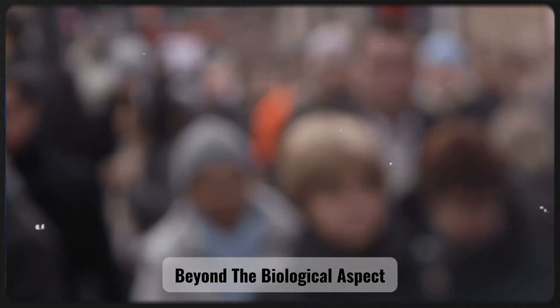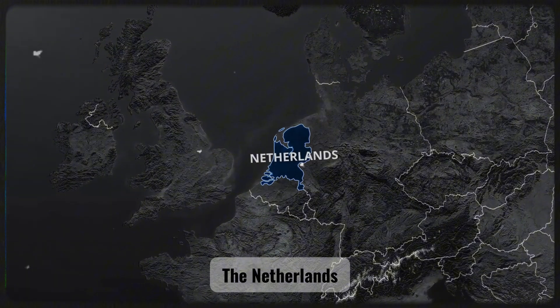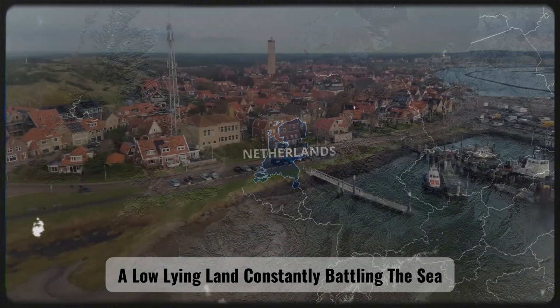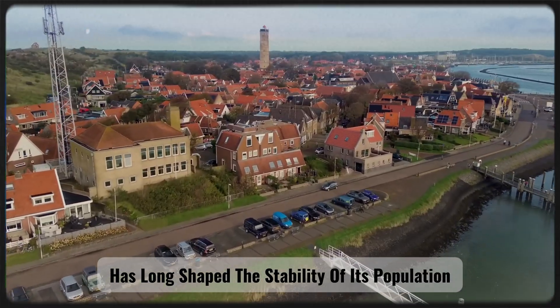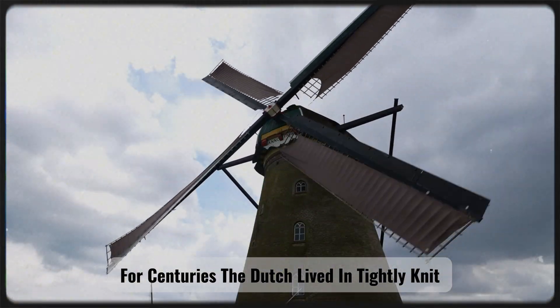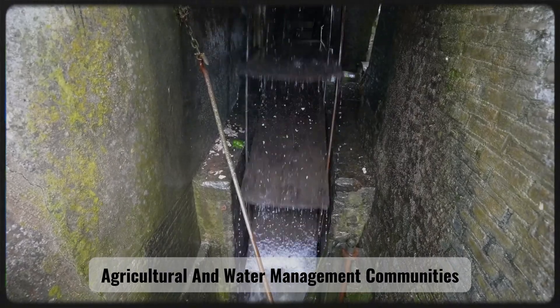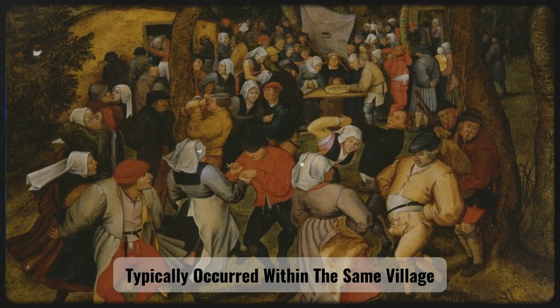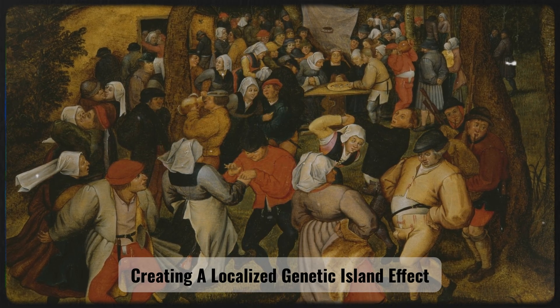Beyond the biological aspect, geography has also played a crucial role. The Netherlands, a low-lying land constantly battling the sea, has long shaped the stability of its population. For centuries, the Dutch lived in tightly knit agricultural and water management communities, where marriages typically occurred within the same village or small region, creating a localized genetic island effect.